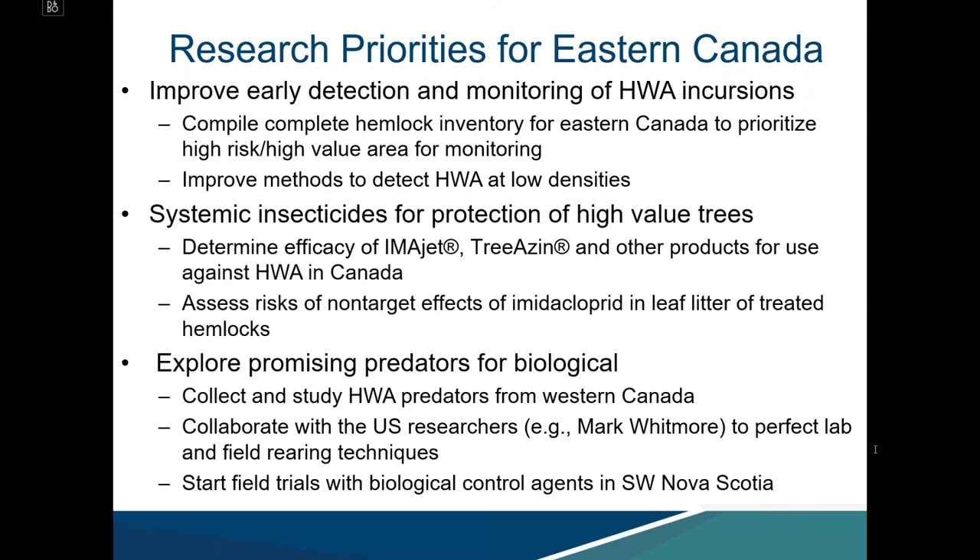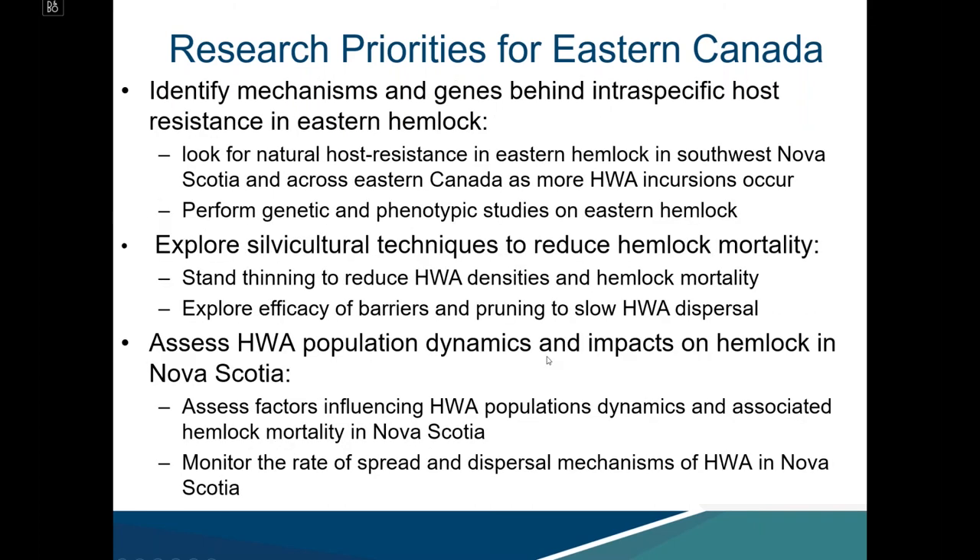The goal is to start some field trials with biological control agents in southwestern Nova Scotia. Work also needs to be done on identifying mechanisms and genes behind intraspecific host resistance in eastern hemlock, looking for natural host resistance in Nova Scotia populations and across eastern Canada. The goal is to perform genetic and phenotypic studies on eastern hemlock. Michael Stastny at the Canadian Forest Service is exploring silvicultural techniques including stand thinning and pruning as a barrier to slow spread and dispersal.